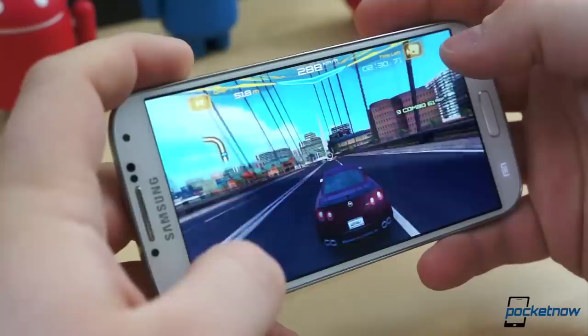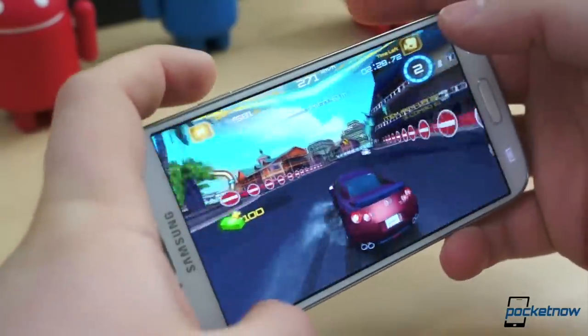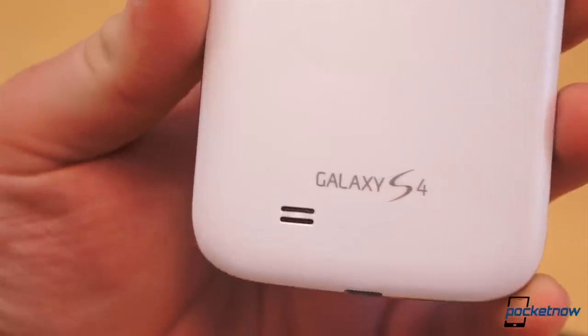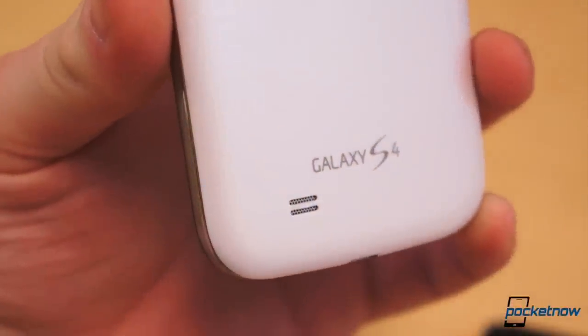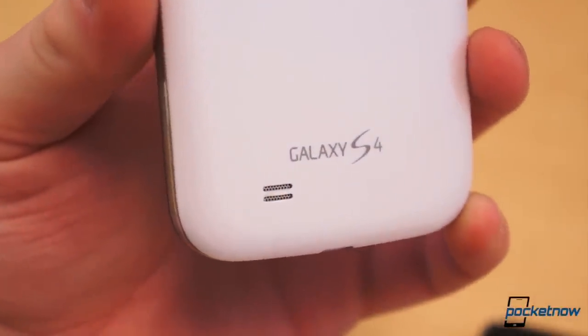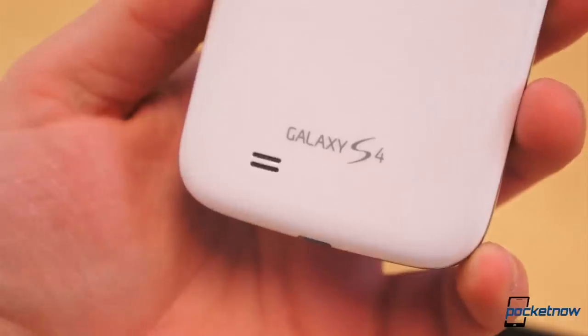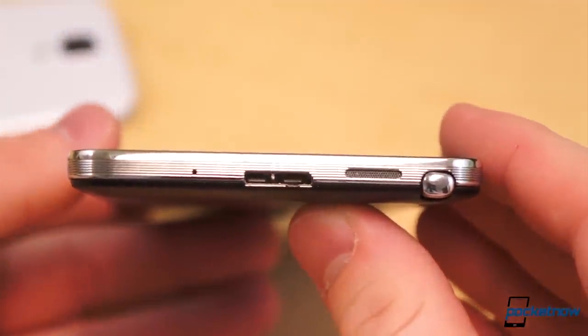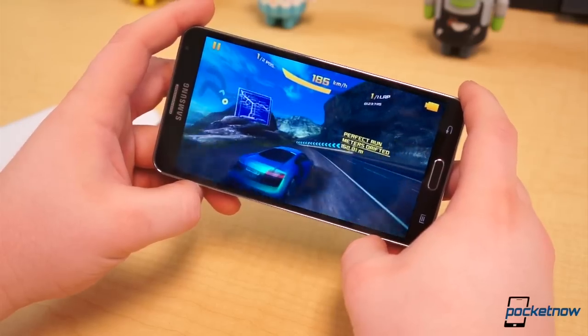That said, the S4 can hold its own in terms of speaker performance. The Note 3's and the S4's speakers are about equally loud, but the S4's speakers seem to be more crisp and clear, whereas the Note 3's is muddy. Located along the back side, the S4's speaker is also much more difficult to cover up than the Note 3's, which is along the bottom edge — exactly where your index finger rests when you're gaming or watching a video.